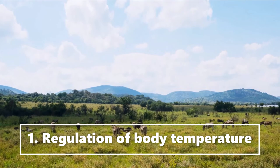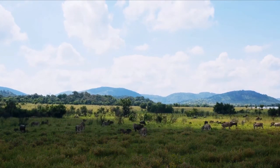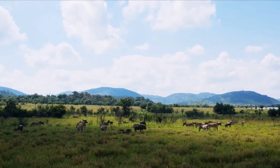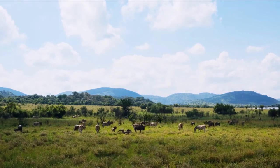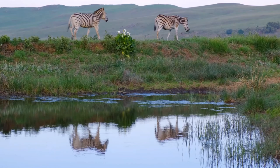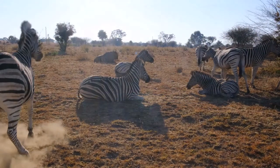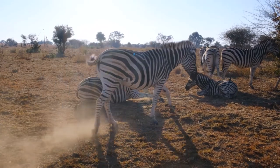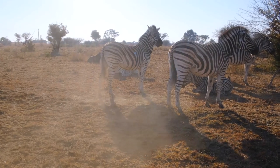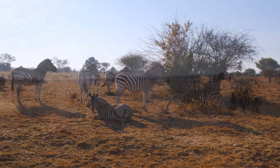Number one: regulation of body temperature. For an animal that spends its entire day in the open grasslands, regulation of body temperature is very important, and the zebra's coat helps with thermoregulation. The black stripes absorb heat in the morning and warm up zebras, whereas the white stripes reflect light and help cool down zebras as they graze for hours in the blazing midday sun — a really cool way for zebras to balance out the heat.